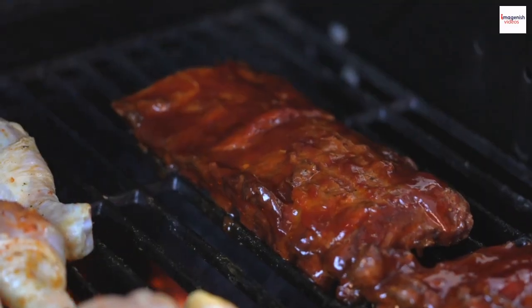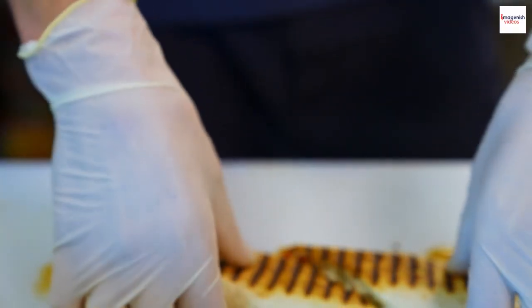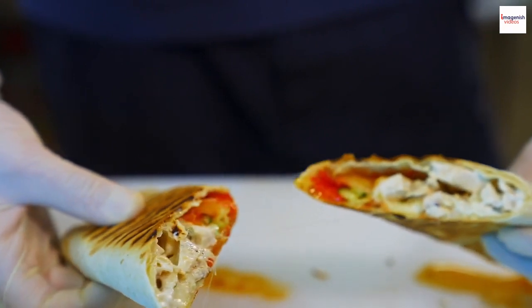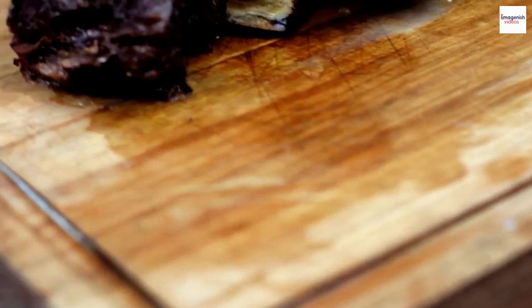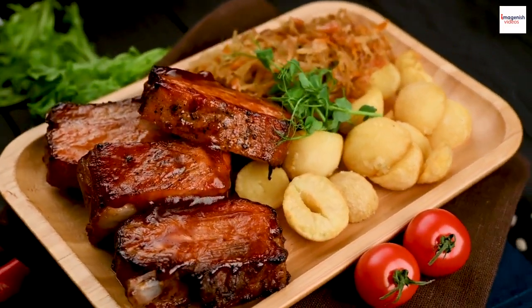Carving ribs requires finesse. Pitmasters know the perfect angles to slice, ensuring each piece is tender, juicy, and ready for devouring.